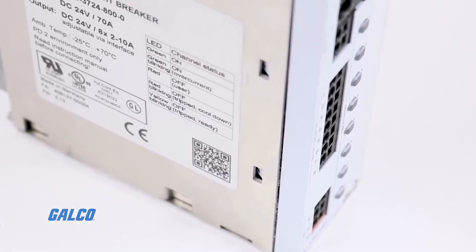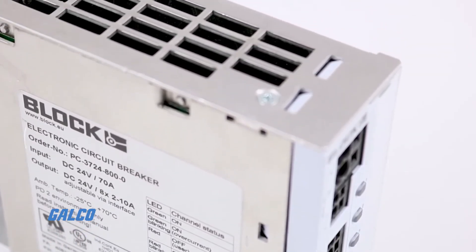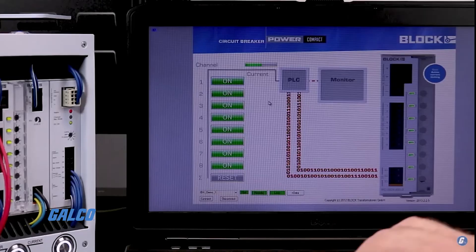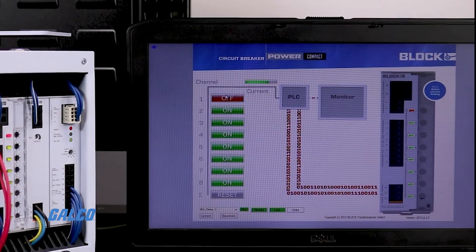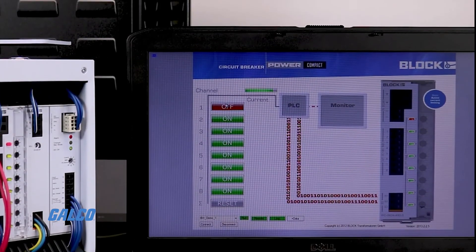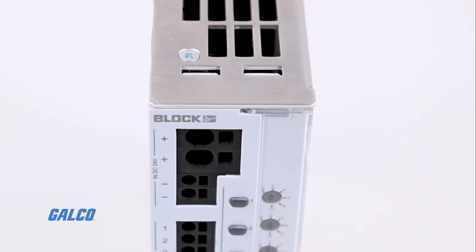These circuit breakers have automatically operated switches controlled by the feedback from the load. If too much current is drawn by the load, the switch is automatically closed for a set time. The switch resets automatically after the timer ends.